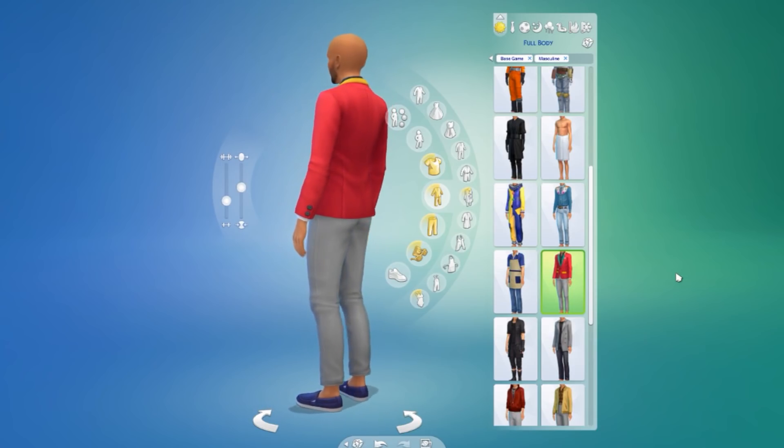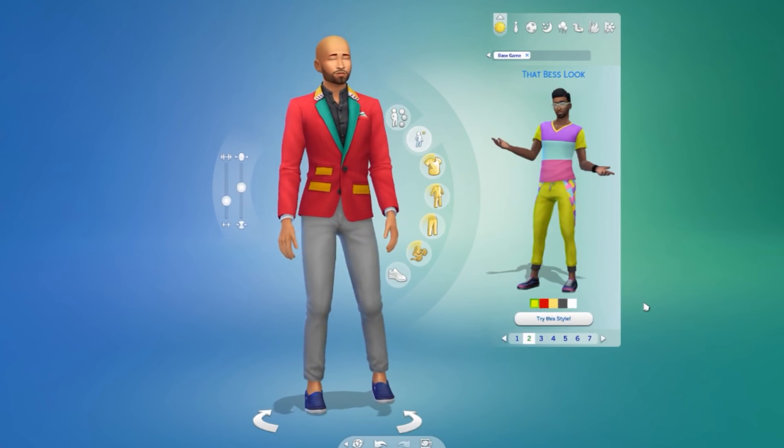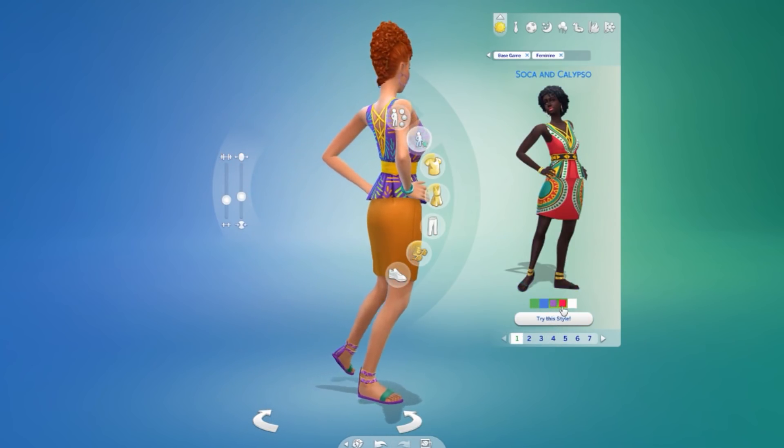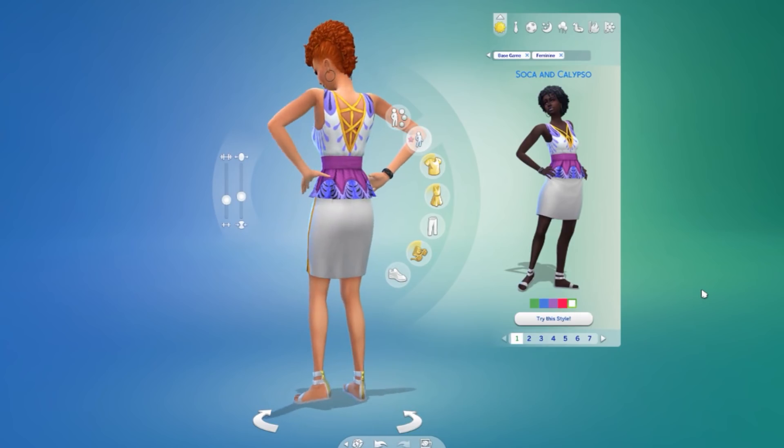There are also two new featured looks, one for male and one for female — I love featured looks. There's also some new makeup in the form of new lipsticks, eyeshadows, and eyeliners.